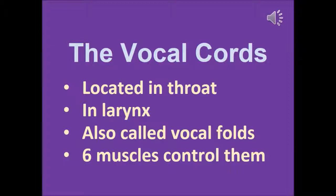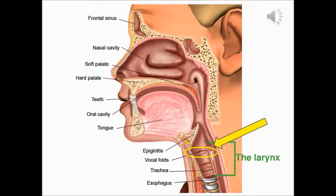First, the vocal cords are located in the throat, and there's also a smaller area in the throat called the larynx — they're also in there. They're also called vocal folds, and six distinct muscles control them. If you look right here in the little yellow outlined circle with the arrow pointing on it, it has a line that says vocal folds — those are the vocal cords or vocal folds. That green kind of half square is the larynx.